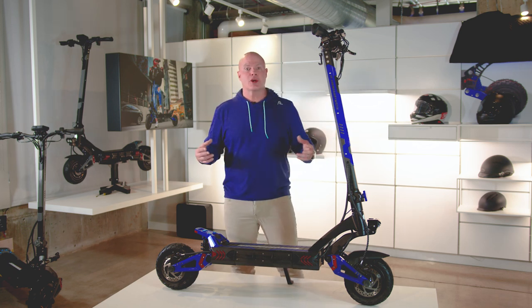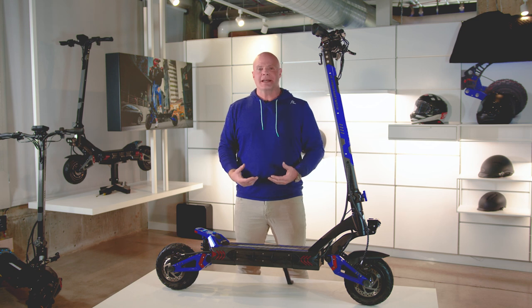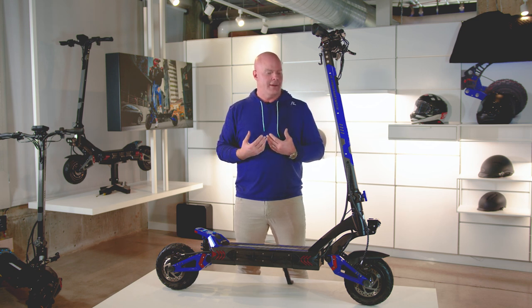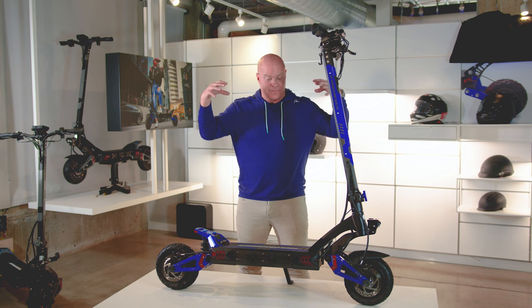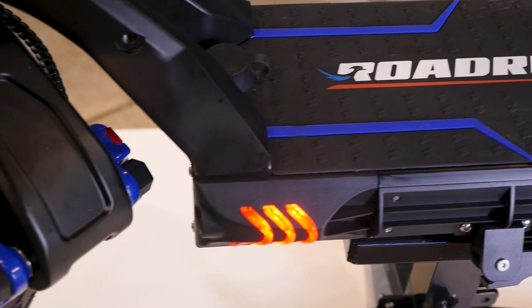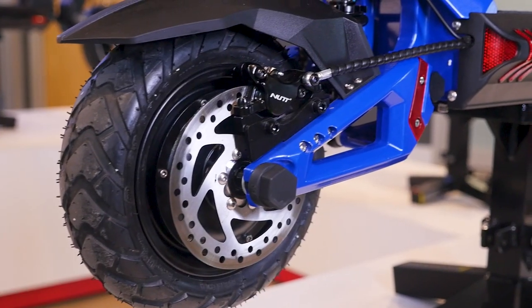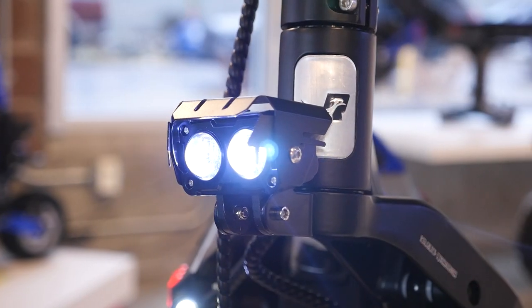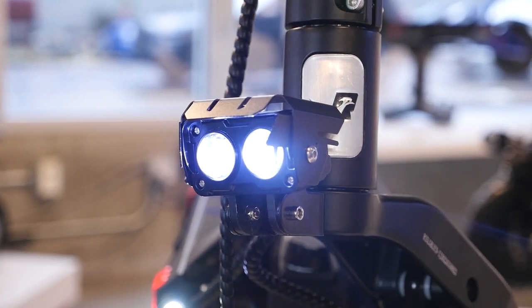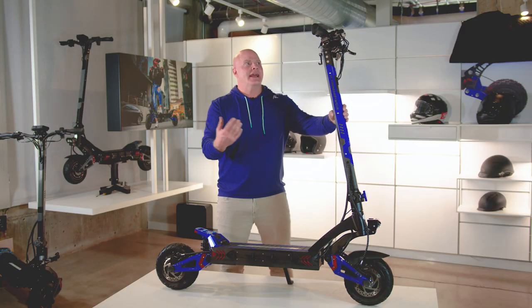Hey guys, Dale Ross here with Roadrunner Scooters. We have something we're so excited to announce. This has been in the works for two years — the first Roadrunner branded scooter that we've been talking about. It's finally come to fruition, and this is it. It's got phenomenal features, incorporating three years of customer feedback into one scooter.